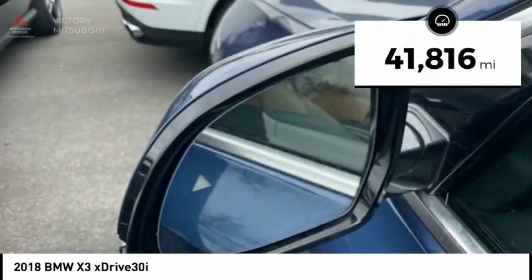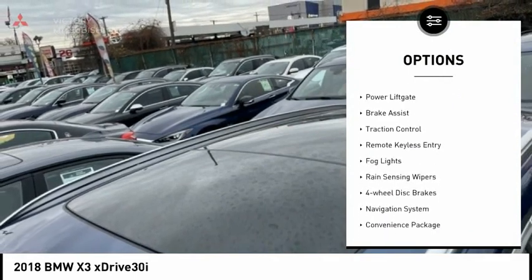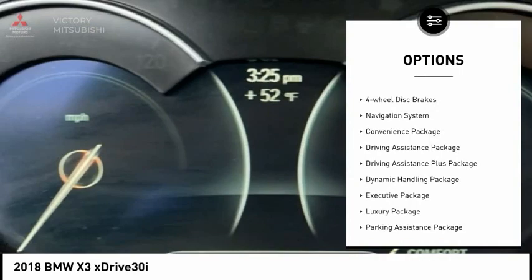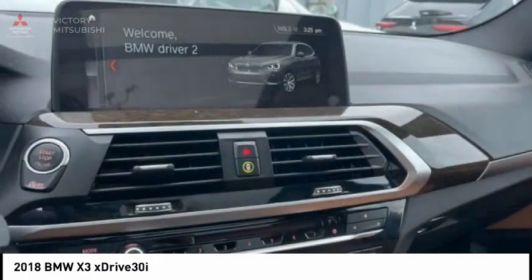This vehicle has less than 45,000 miles. Here are some of this vehicle's great options: panoramic moonroof, electronic stability control, alloy wheels, power liftgate, brake assist, traction control, remote keyless entry, fog lights, rain-sensing wipers, four-wheel disc brakes.